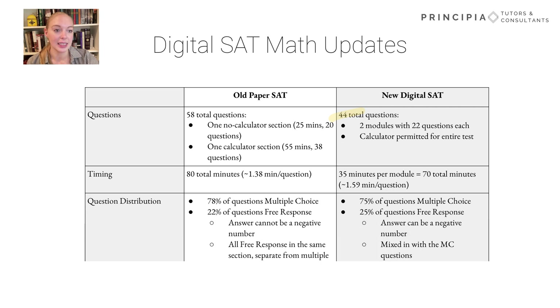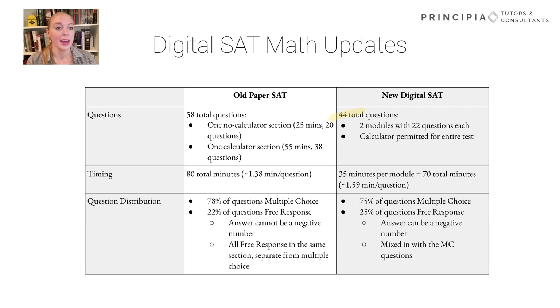This is just a little bit more time per question than you previously had on the paper SAT. Finally, let's talk about the breakdown in question distribution. There won't be dramatically more free response questions on the digital SAT. The numbers are pretty similar, but they will be mixed in with the multiple choice questions, not separated off at the end of a section. Also note that it is now possible for there to be negative numbers in the free response questions. The math section isn't too different between the paper-based and the digital SAT, so if you've already started preparing for the paper-based test, you can breathe a sigh of relief.